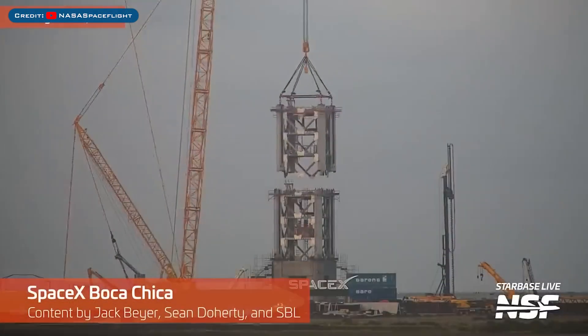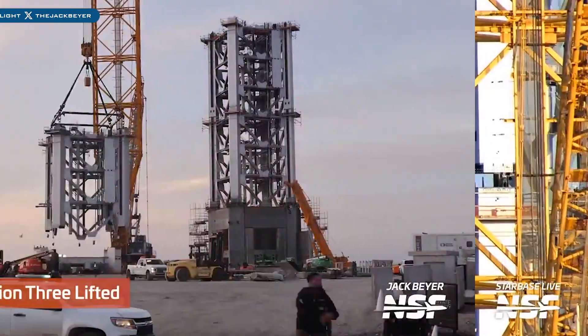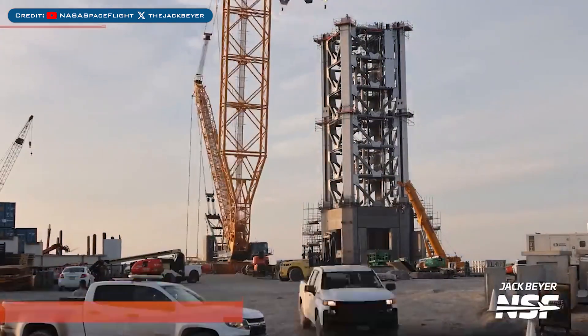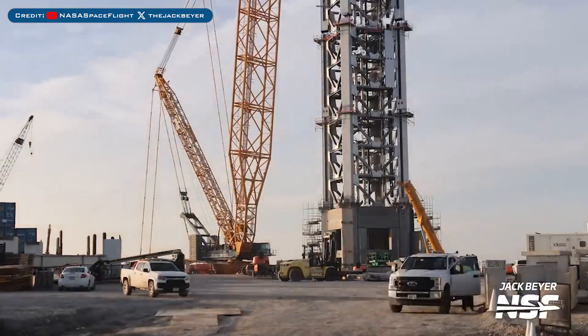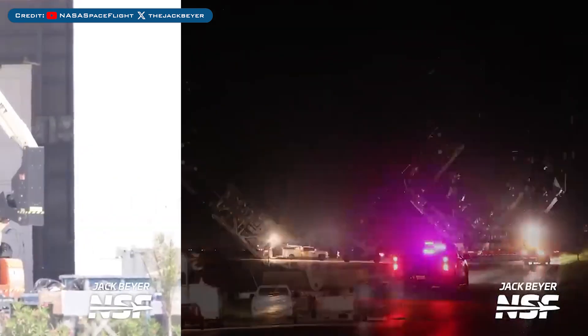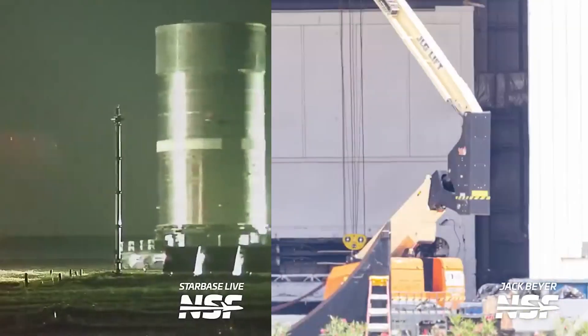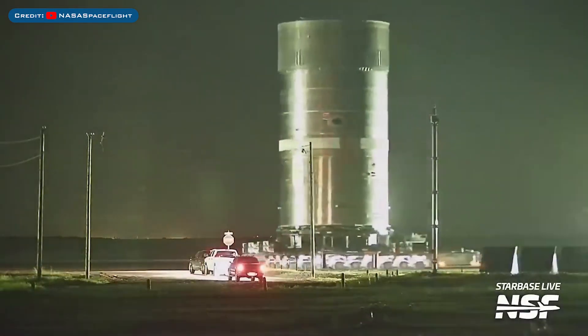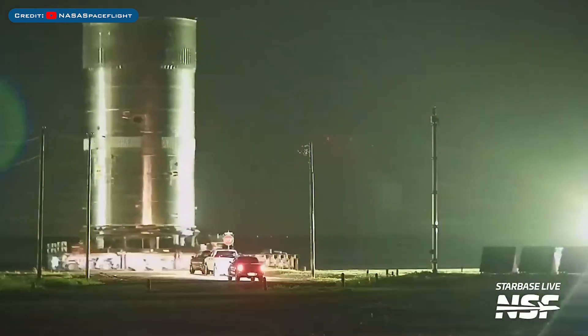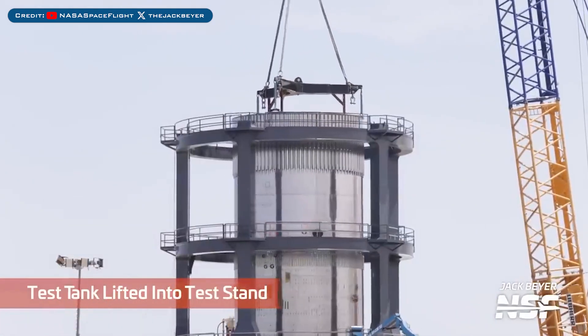Heading to Boca Chica, the second Launch Tower 2 section was stacked recently. Then after being rolled out, the third Launch Tower 2 section was stacked shortly after. The Launch Tower 2 chopstick carriage system was seen being moved. The Starlink loader for Starship was seen with possible Starlink satellites loaded inside. The Starship V2 aft test tank was moved over to Massey's test site and was also placed inside the test stand.